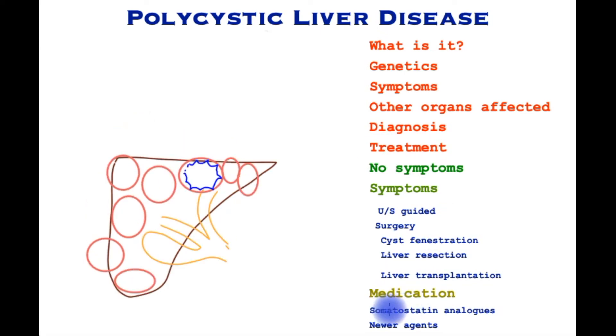Medications to slow down the disease or reverse it have not been very effective. Somatostatin is a naturally occurring hormone, and longer-acting versions have been deployed in polycystic disease with mixed results — some reporting benefit in slowing the disease down or slightly reversing it. Some newer agents have shown promise, but further research is awaited.